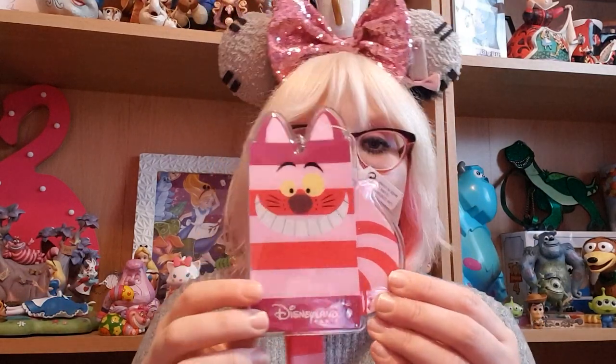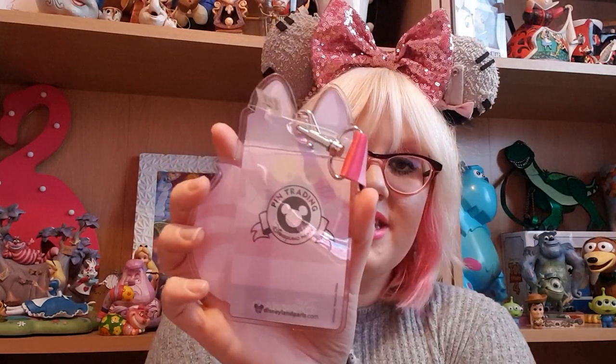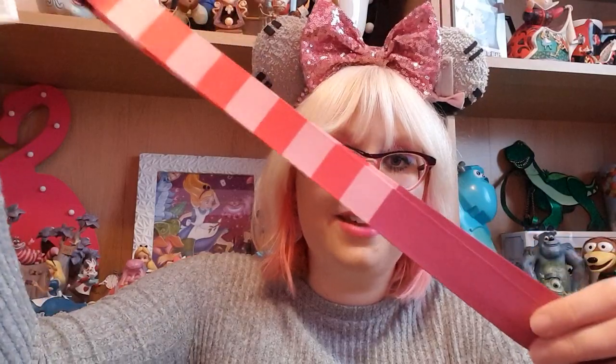That was all my pins — they don't seem like a lot but they're expensive when they add up. To go with my pins I got this gorgeous Cheshire Cat lanyard, because Cheshire Cat is my favourite character. It holds your ticket, annual pass, or magic pass in a little pocket, and the lanyard itself features the classic Cheshire Cat stripes. It was 13 euros — quite expensive, but now I can finally rock my pins to the parks on my lanyard.